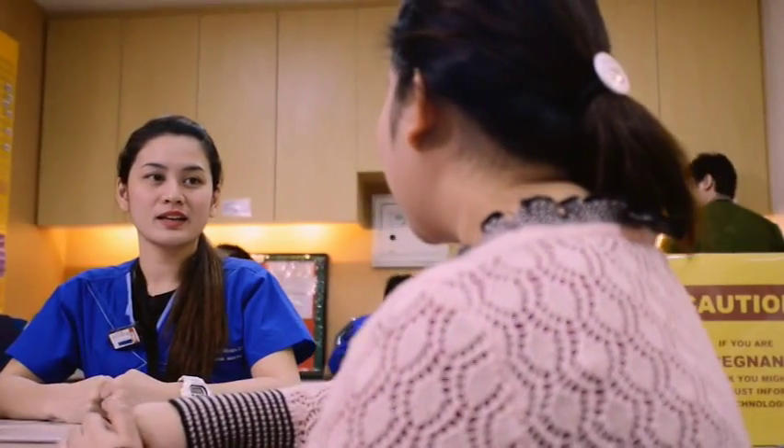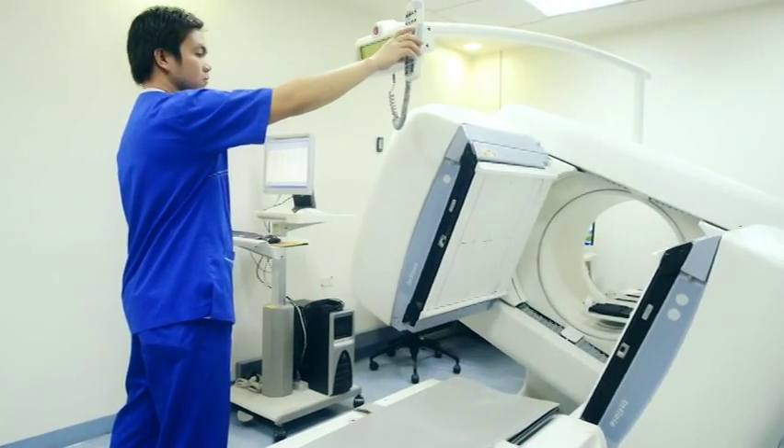I think the partnership is something integral. It's an important partnership and there's no way we can do without it. There's no other way of detecting bone mass without bone densitometry.